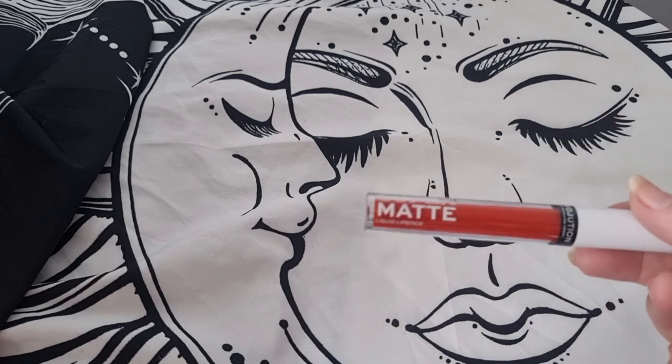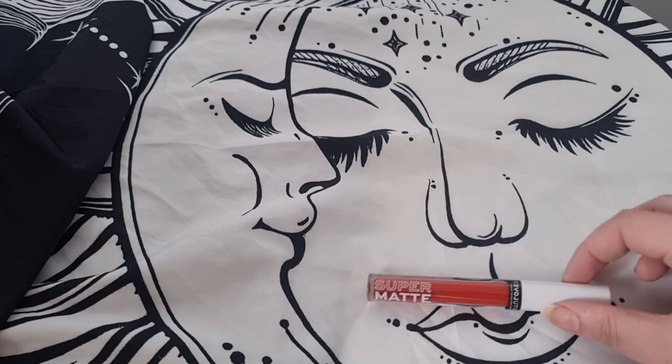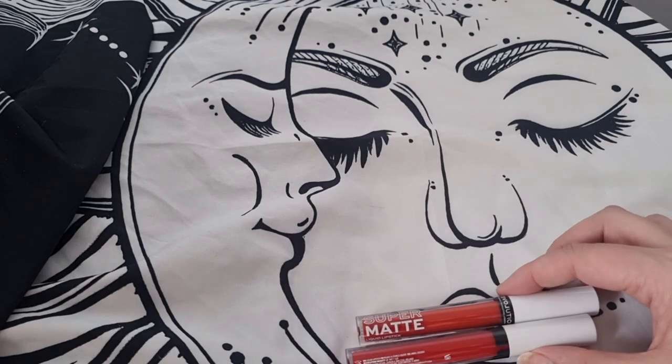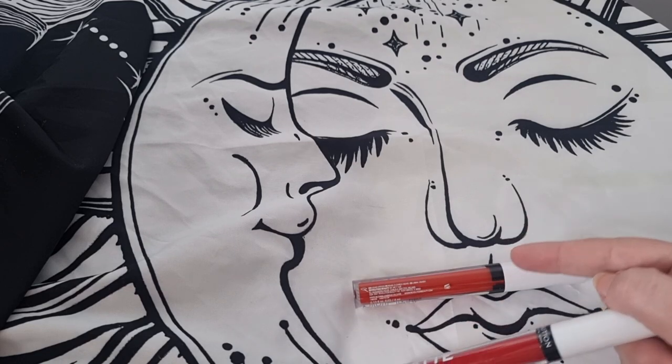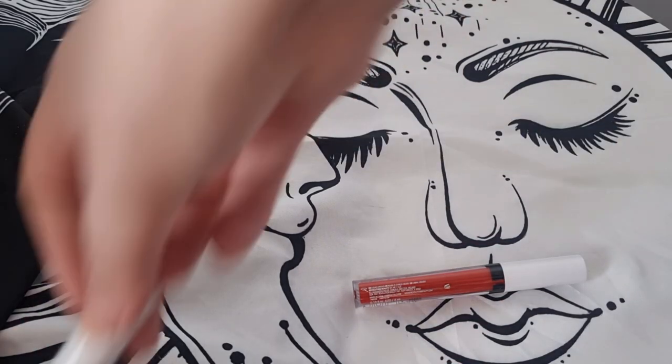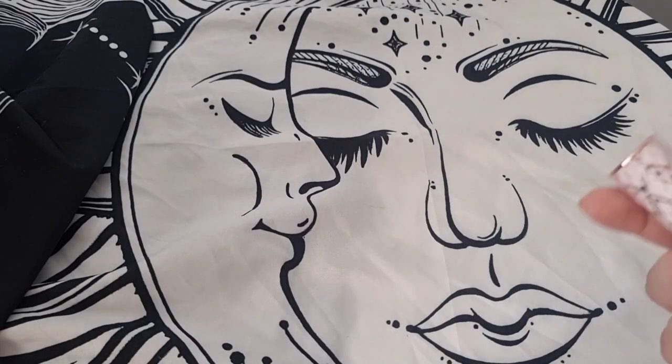Next I have this Stay Matte by Real Love Revolution — I'm keeping this, it's nice. In my last declutter I did get rid of quite a few of them, but I have another one here — I think I might get rid of this one because I already have the other one. This one I'll declutter and this one I'll keep. I think this is the Suicide Squad lipstick.